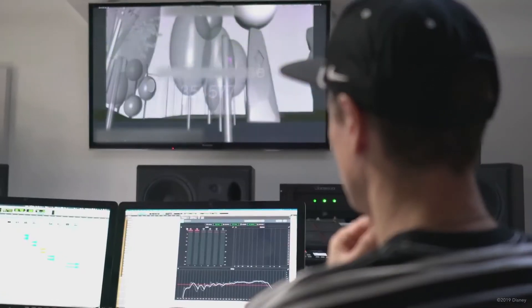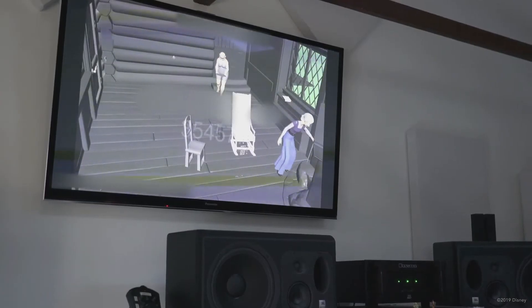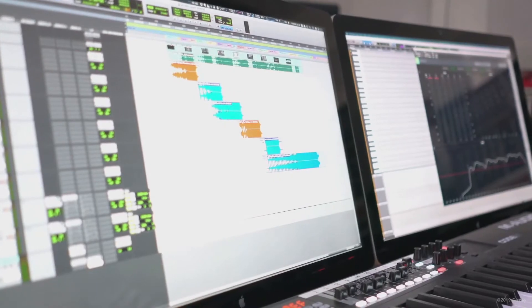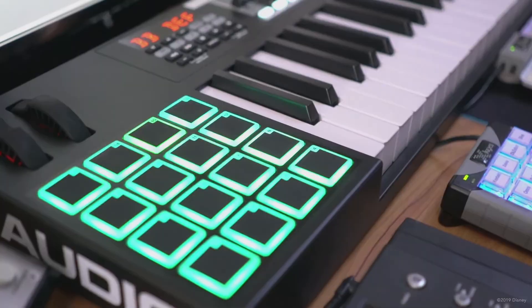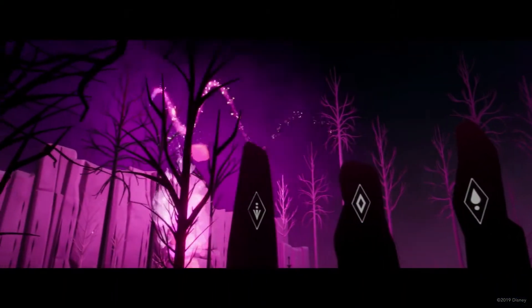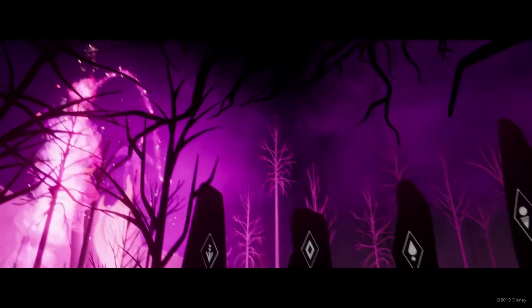Working with our composer from the start of the production, the animation and effects teams were able to craft their performances to perfectly mimic the rhythm and flow of the score. Of particular importance is the film's sound design. Over 200 individual sound elements work together to create an immersive soundscape, not only creating a believable environment, but also serving as a means to drive the audience's focus.